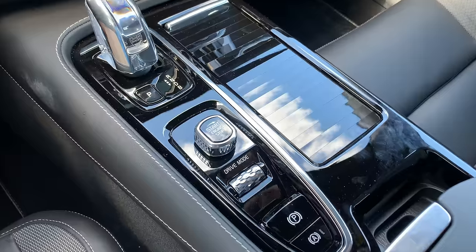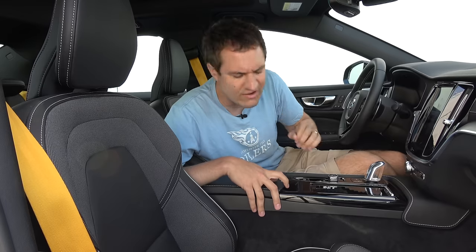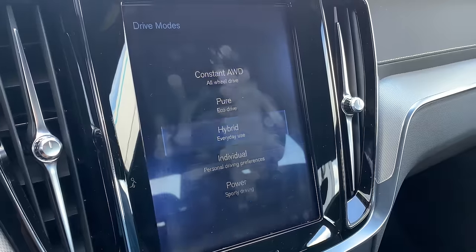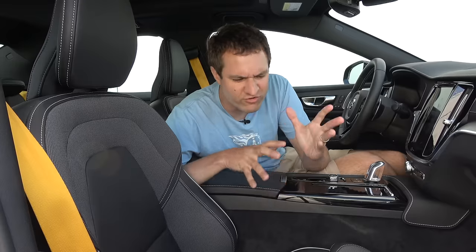Moving inside the S60 Polestar with the gold seatbelts in view — there are a lot of quirks and features in here. I'm going to start with the engine starter switch. Unlike a boring button like a lot of automakers have, Volvo has this cool switch in the middle. You just twist it and that starts the engine or the hybrid system. The drive mode selector right beneath also works well — push it to access drive modes on the infotainment screen, then roll it up or down to change modes. I really like those two things in conjunction.